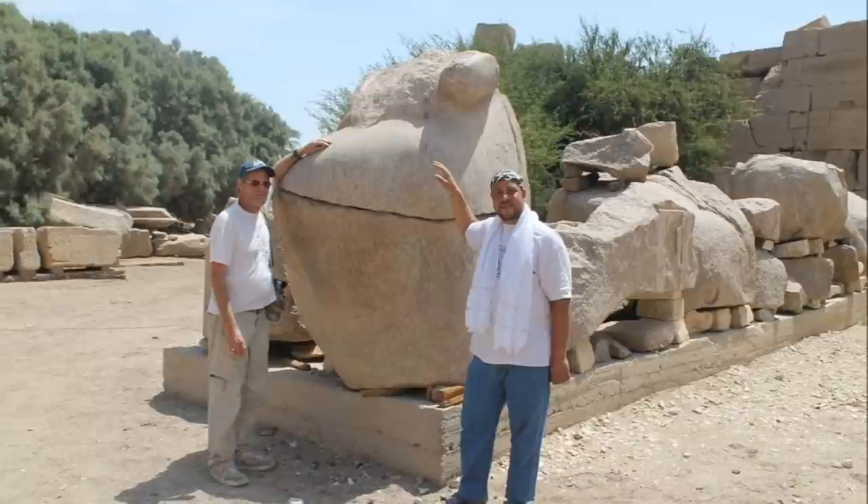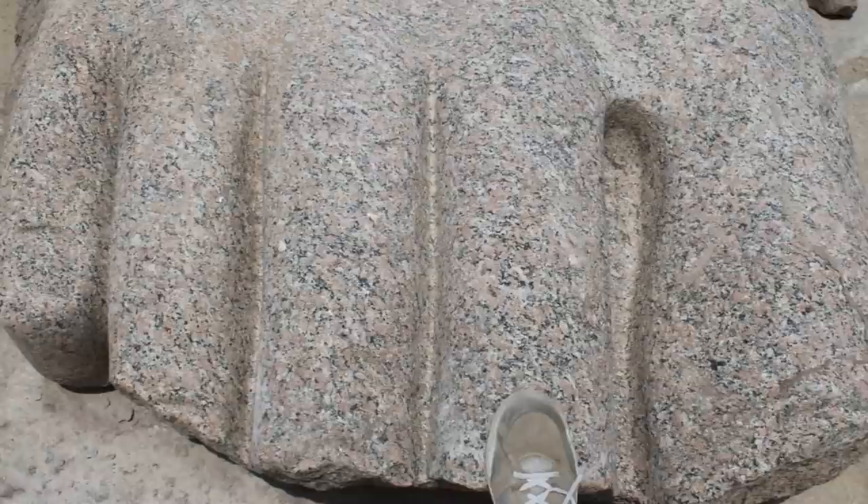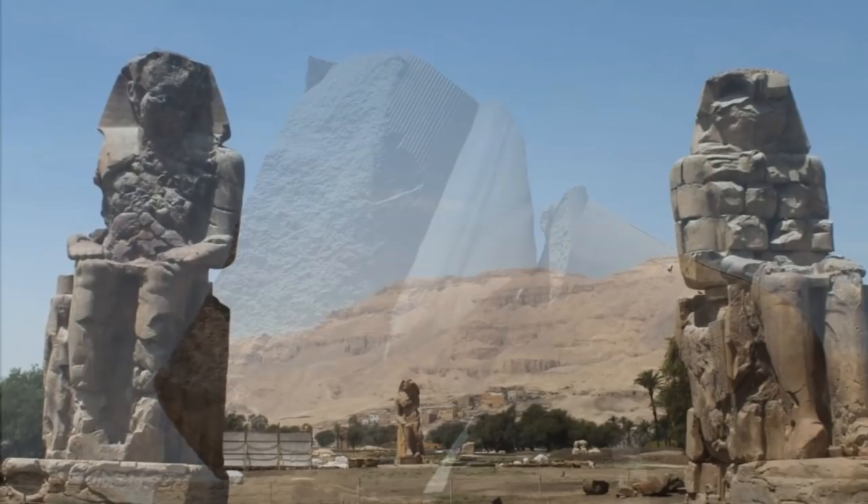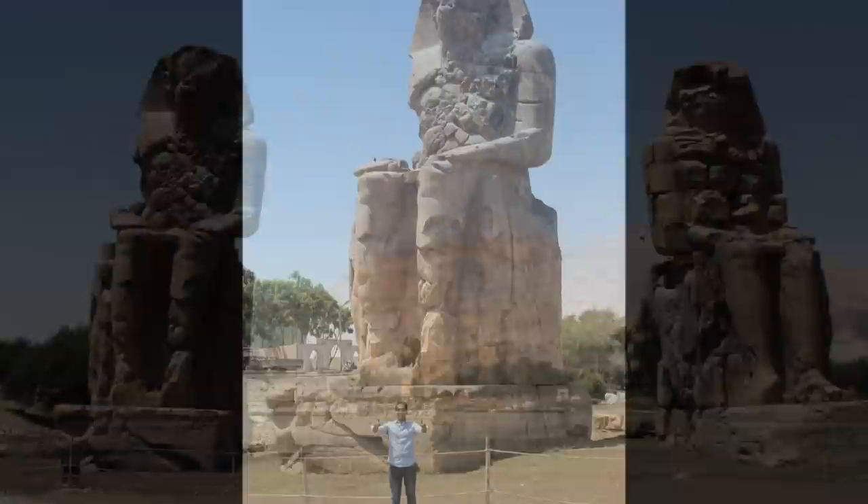At the Ramesseum, here we have the kneecap and the foot of a sculpture out of rose granite that weighed supposedly 1,000 tons. And nearby, the Colossi of Memnon — the one on the left is basically one single piece of stone weighing 720 tons.